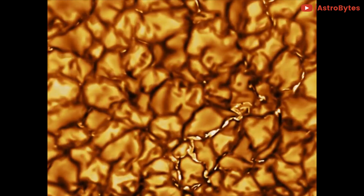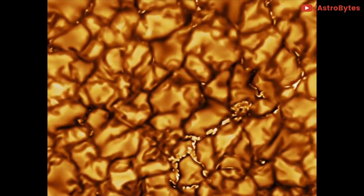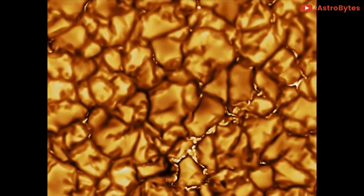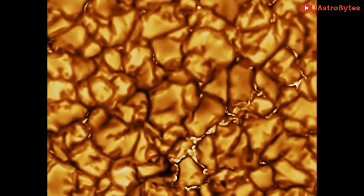You're looking at the highest-resolution observation of the Sun's surface ever taken. Collected over a period of 10 minutes, the footage from the Daniel K. Inui Telescope shows features as small as 18 miles in size. So, what does all this activity actually represent?